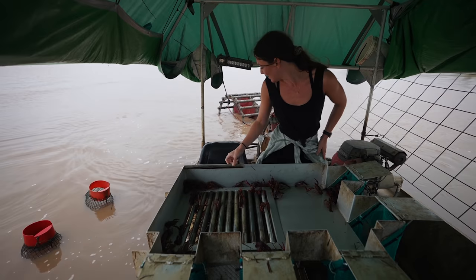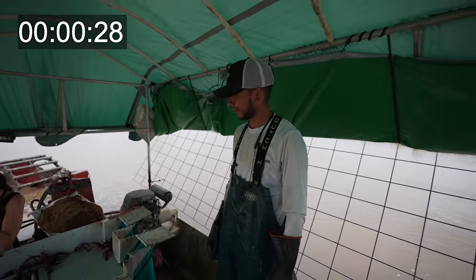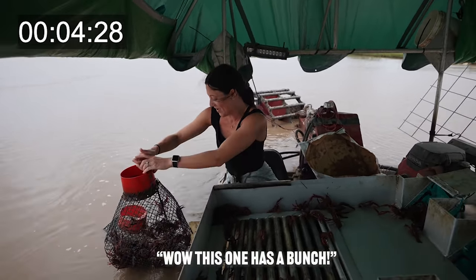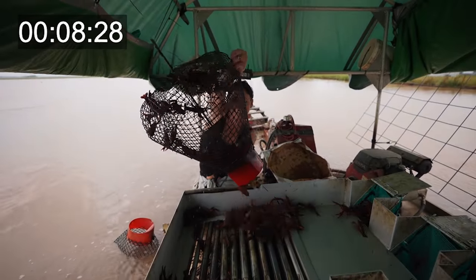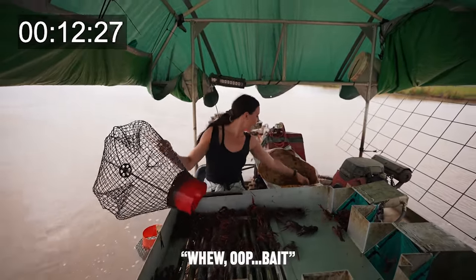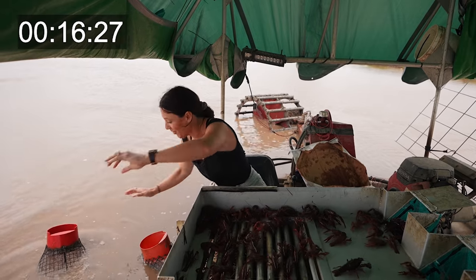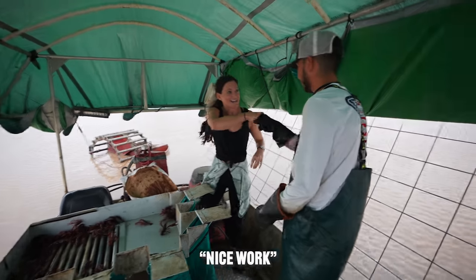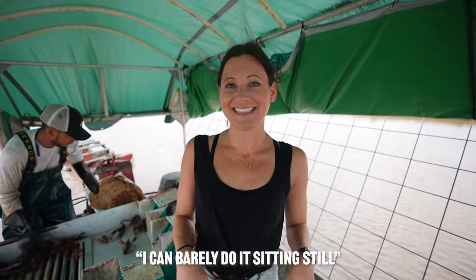We're about to see if Kara has what it takes. How'd she do? We're good, Nick. Nice work. Thanks, Captain. I can barely do it sitting still.